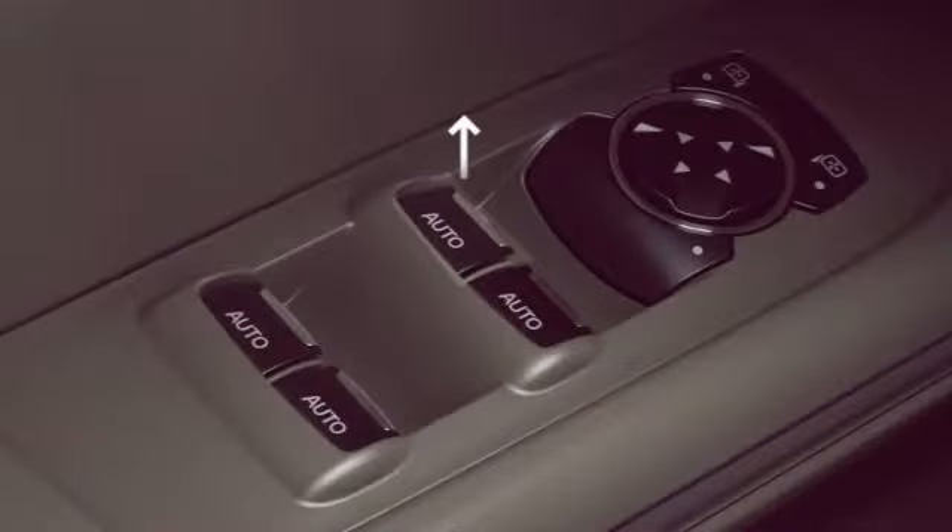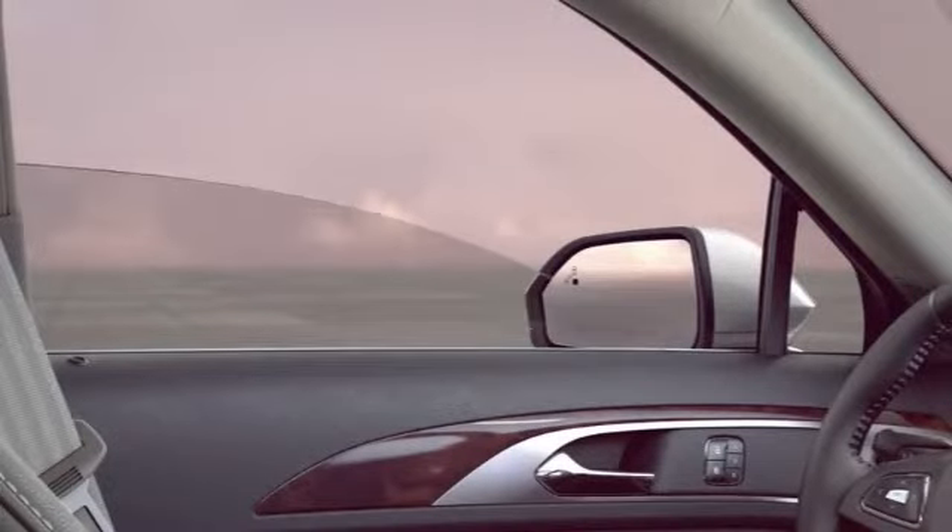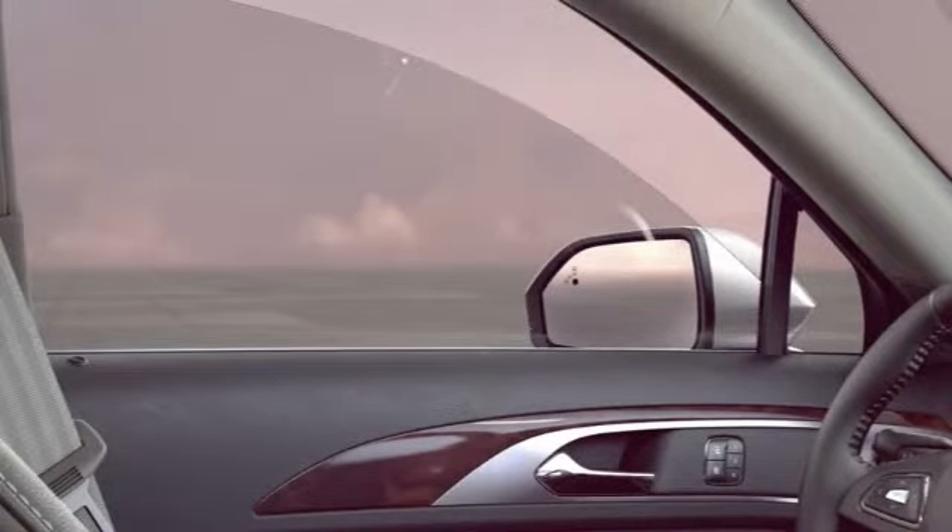To close your window all the way, firmly pull up on the switch and let go. To close it partway, pull up lightly and let go. Keep in mind, touching the switch at all while the window is opening or closing will stop it.